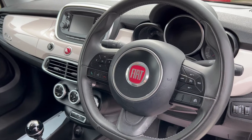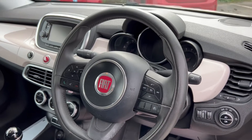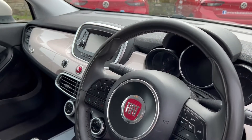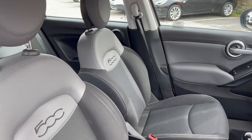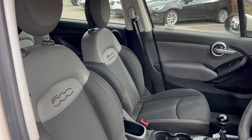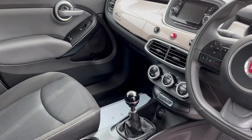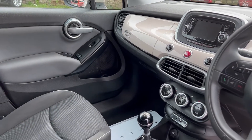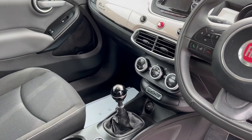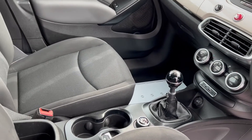There's a multifunction steering wheel with telephone controls, cruise control, speed limiter, and all the Bluetooth controls. The upholstery is in really good condition with 500 branding — it looks really nice. There are USB inputs, a 12 volt power supply, and the car also has an electronic handbrake.